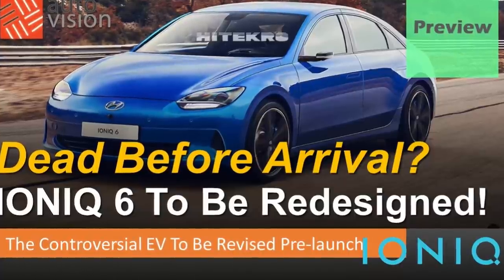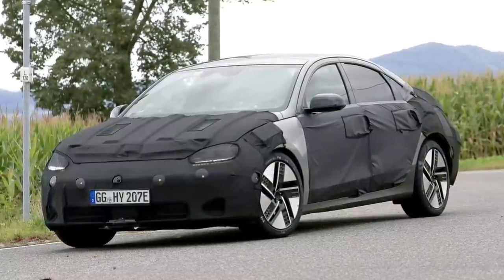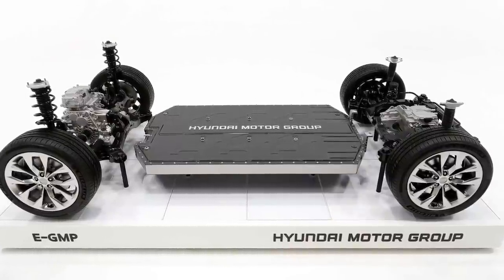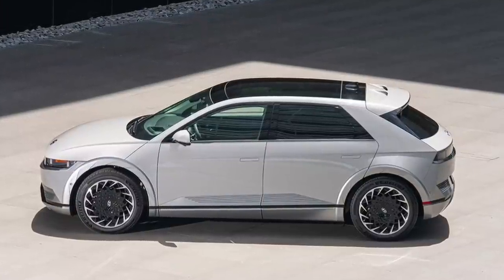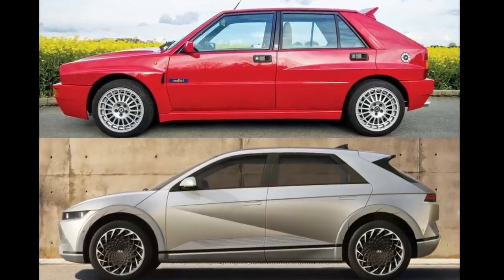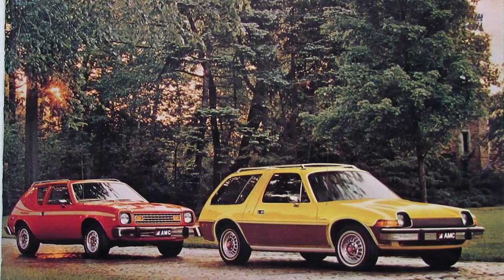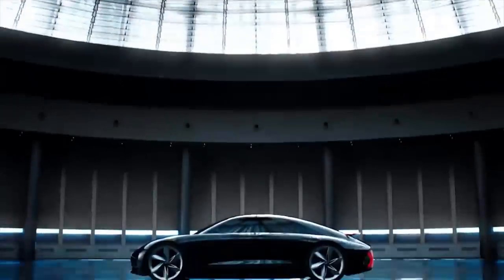This discomfort stems from disgruntled potential customers crying foul with respect to the design of the sedan version of the Ionic 5. Unlike the Ionic 5, which became an instant hit not only because it's built on the industry's most advanced EV platform, EGMP, but also featured a sensational retro-inspired crossover design paying homage to legendary hatchbacks of the '80s and '90s, the Ionic 6 design upon exposure of the prototype was met with harsh criticism and even mockery, being compared to the AMC Pacer and Gremlin as one of the greatest design catastrophes in automotive history.